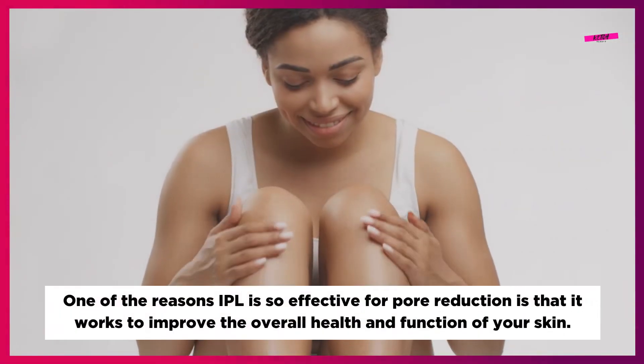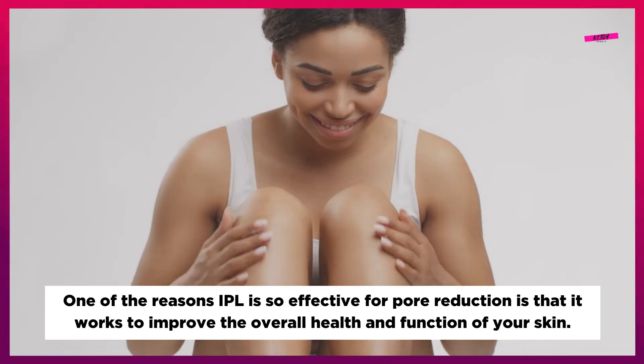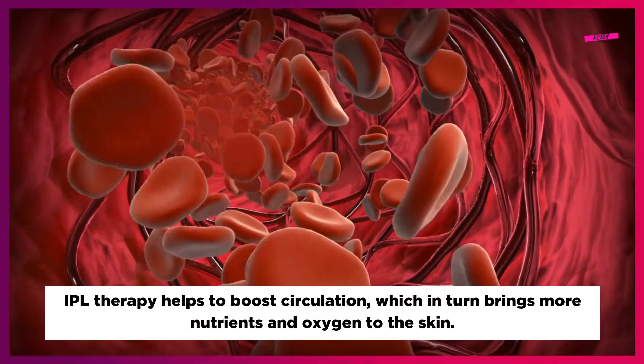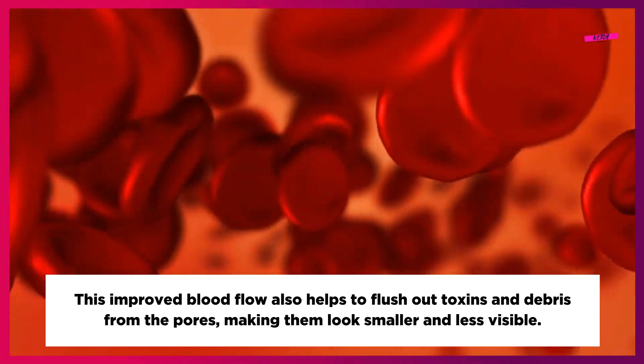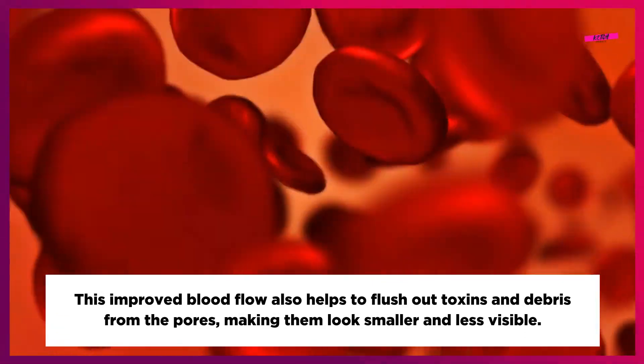One of the reasons IPL is so effective for pore reduction is that it works to improve the overall health and function of your skin. IPL therapy helps to boost circulation, which in turn brings more nutrients and oxygen to the skin. This improved blood flow also helps to flush out toxins and debris from the pores, making them look smaller and less visible.